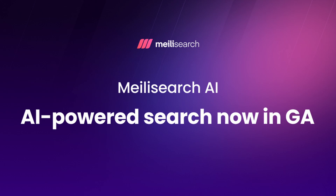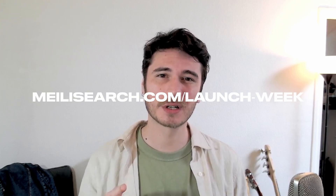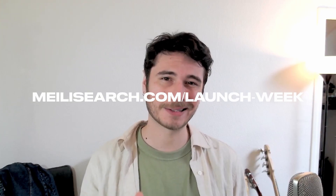Hey everyone, I'm Guillaume, head of product at Meilisearch. Today is a special day — we are kicking off our first ever launch week, and we are starting with something big. Our AI-powered search capabilities have graduated from beta and are ready for prime time. We are super excited to share what we've built after a year in beta, many iterations and feedback from developers like you. If you don't want to miss anything this week, head to meilisearch.com/launch-week for bite-sized daily updates.